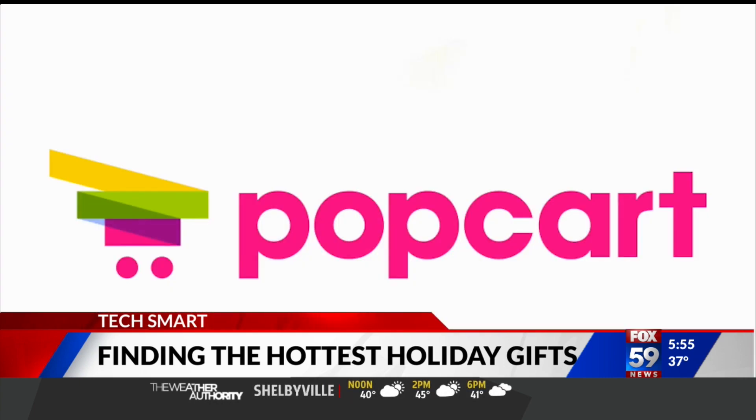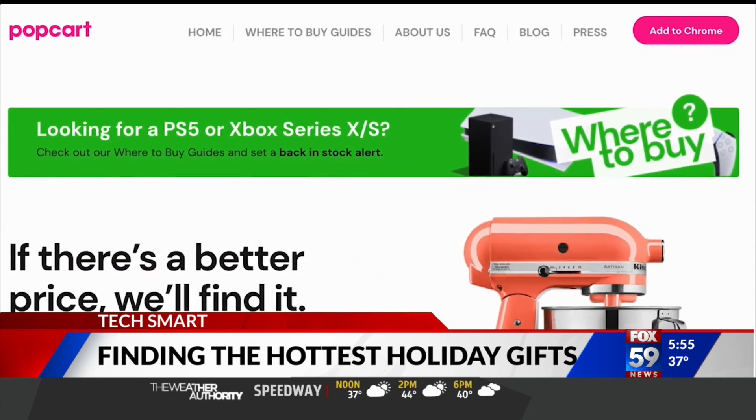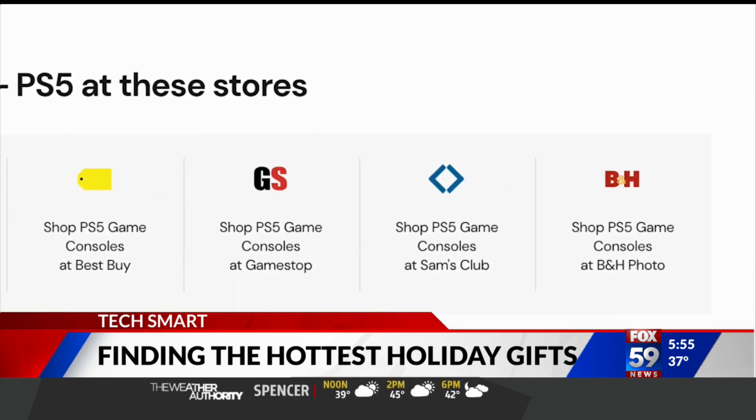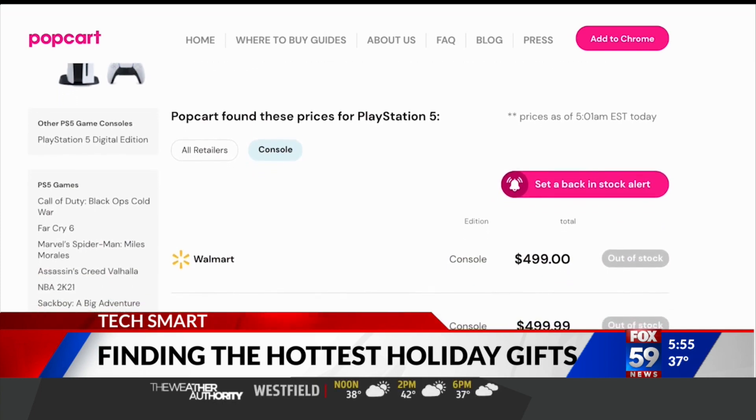Meanwhile, a website named Popcar says its bots are scanning inventory around the clock. You can get alerts for all major retailers with just one click, and have those notifications delivered through your web browser, email, or both.